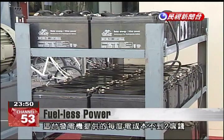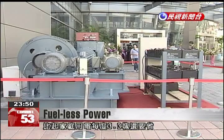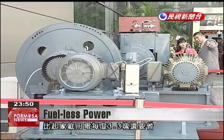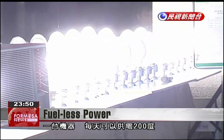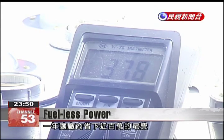The cost of producing electricity with this generator is less than 2 NT dollars per kilowatt hour — considerably lower than the average household rate of 3.3 NT dollars per kilowatt hour. It takes one generator to produce 200 kilowatt hours per day, which amounts to savings of nearly 1 million NT dollars in electricity fees per year.